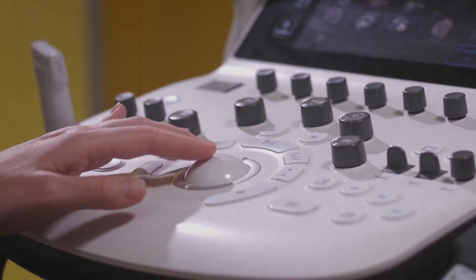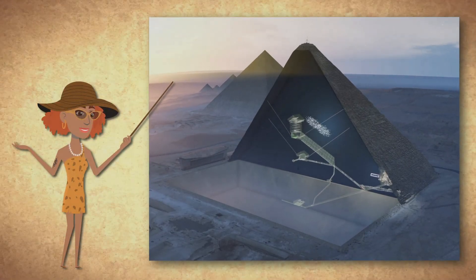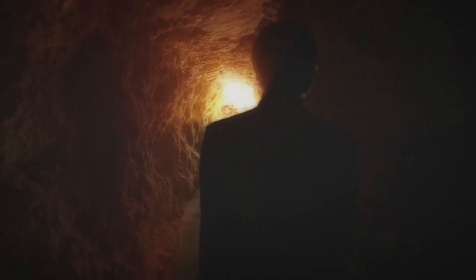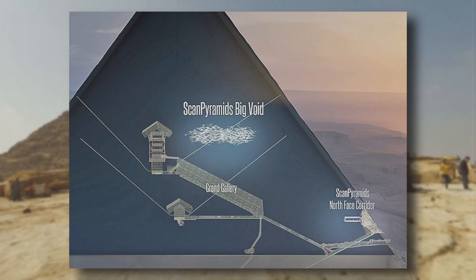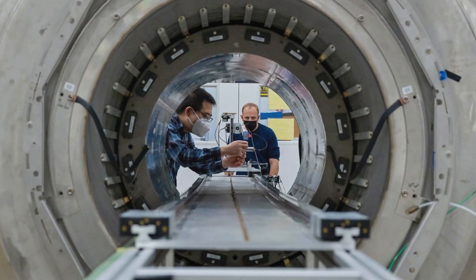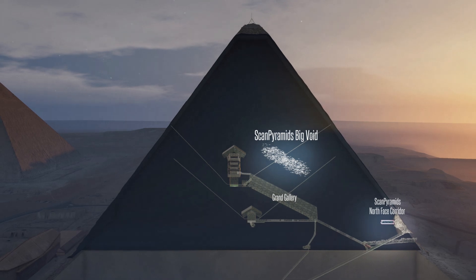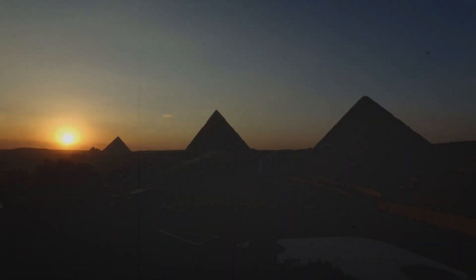Scientists want to make an ultrasound of the huge pyramid, 140 meters high. They plan to use large telescopes to search for particles that will help reveal what is hidden inside. Cosmic rays are used for this — they can reveal the secret of two mysterious voids inside the pyramid. One void is located directly above the large passage leading to the king's chamber, with dimensions of 30 meters in length and 6 in height. Scientists are not sure whether it is one large space or a series of small rooms. Muons — elementary particles formed when cosmic rays collide with atoms in the Earth's atmosphere — are used to build a map of voids inside. Muons behave differently when interacting with different materials such as rock or air, allowing scientists to see what is not available to ordinary vision.